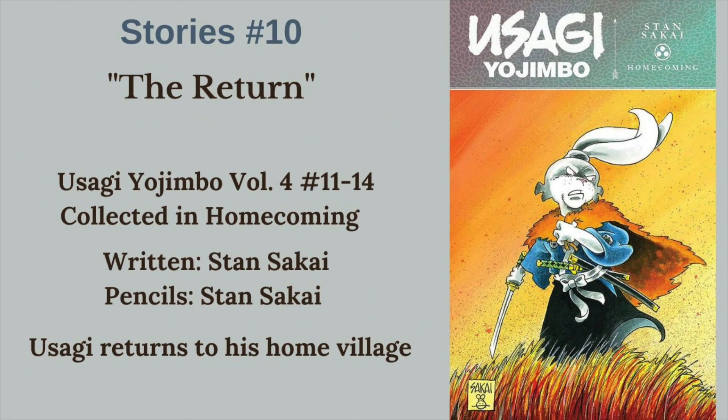And finally, we have a story from the current IDW run - The Return, collected in Homecoming. Usagi returns to his home village and we learn more about him and his relationship with the people from his hometown. As you can see, I cheated because there was actually even more than 10 - like 12, maybe 13 I shoved in there. But it was super hard even with just one main series. Hopefully I gave you a list and some places to start with Usagi. The nice thing is you don't necessarily have to go in chronological order - you can just kind of dive in and start getting the stories.